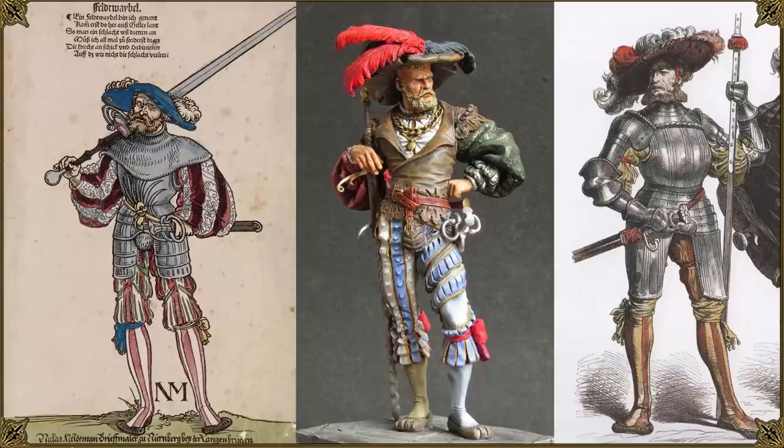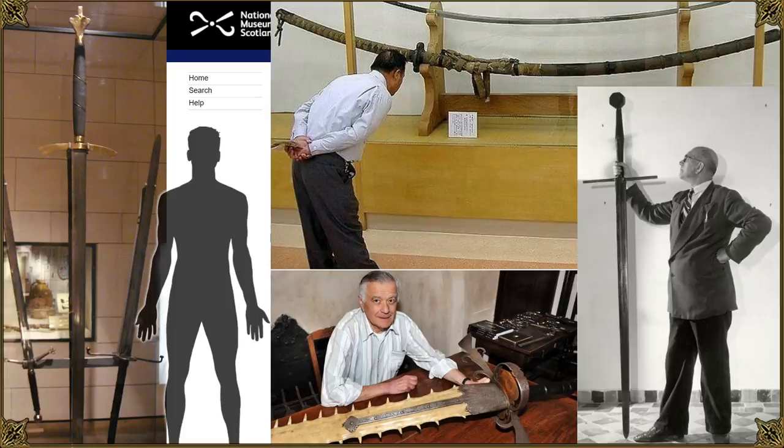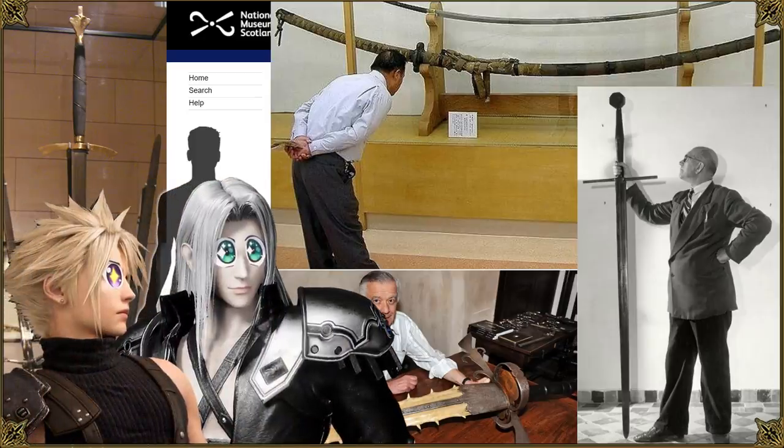Swords are cool, right? So what's even cooler? Big swords that go well with other big things — like mighty cojones, which of course these swaggering mercenaries had an abundance of. Some swords were huge, big enough perhaps to make even Cloud Strife and Sephiroth starry-eyed. They weren't just fantasy either. Or were they? Well, let's take a look at some giant swords in history.